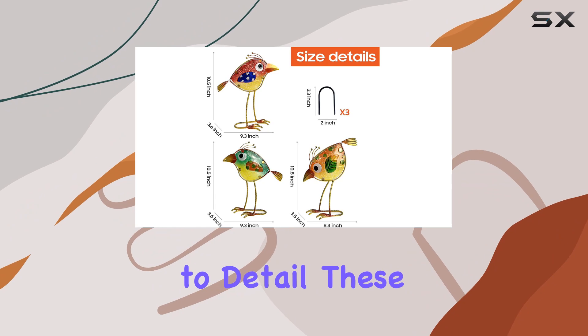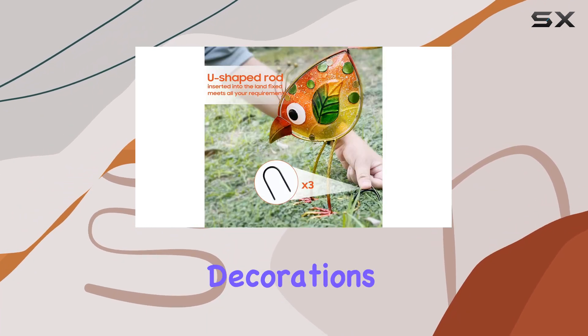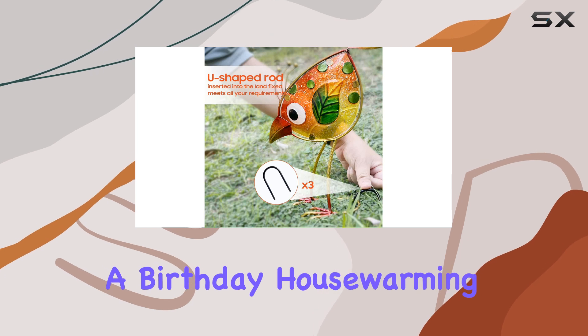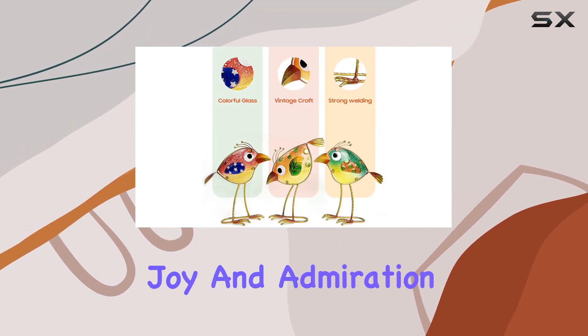Handmade with attention to detail, these birds make a thoughtful gift for anyone who loves artful decorations. Whether it's a birthday, housewarming, or any special occasion, they're sure to bring joy and admiration.